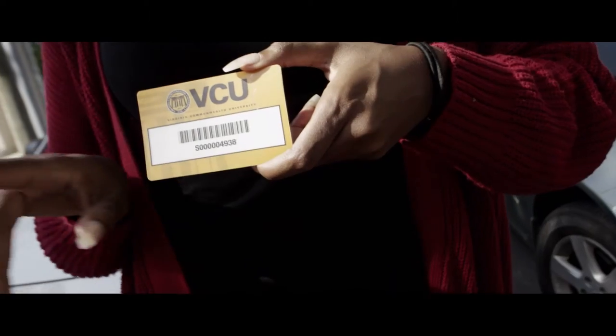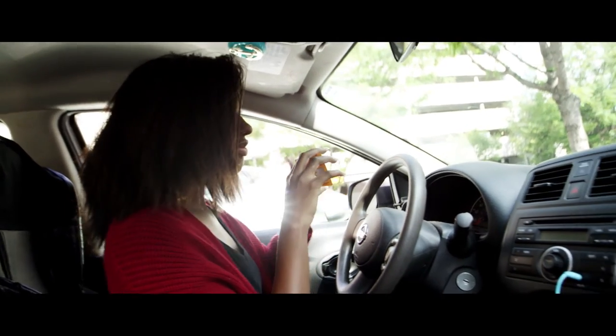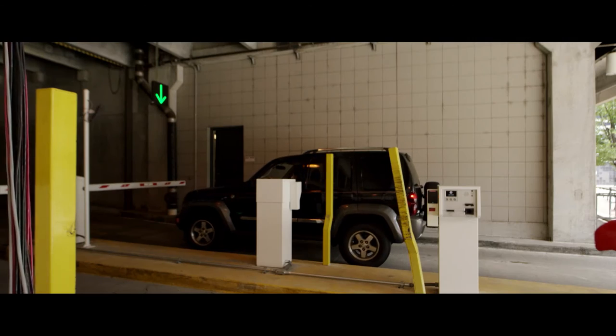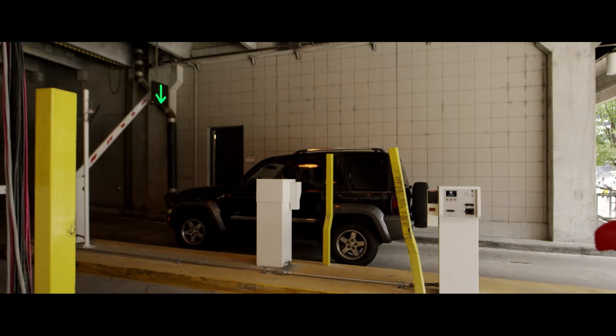The Radio Frequency Identification Permit, or RFID for short. By simply peeling the adhesive cover from the back of your RFID permit and placing it behind your rear view mirror above the AS1 line, students, faculty, and staff can enter and exit VCU's parking facilities seamlessly.